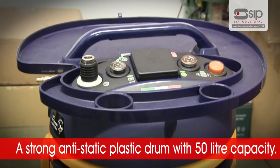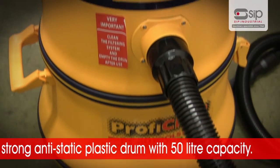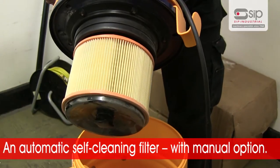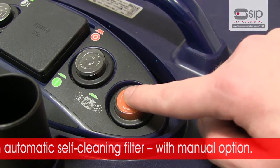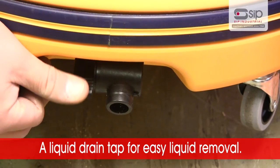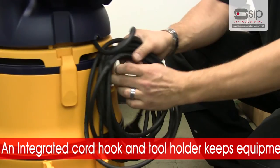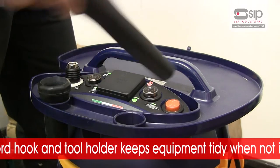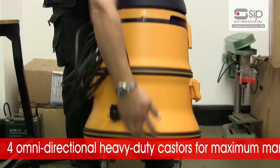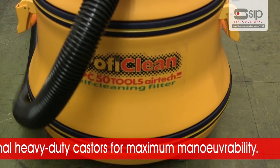A strong and durable anti-static plastic drum with a 50 litre capacity. An automatic self-cleaning filter with manual option. A liquid drain tap for easy liquid removal. An integrated cord hook and tool holder keeping your equipment tidy when not in use. And four omni-directional heavy duty casters for maximum manoeuvrability.